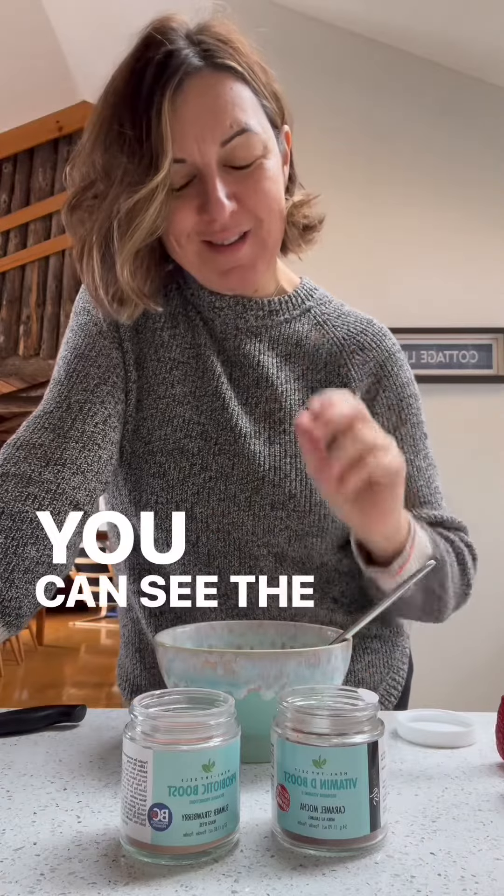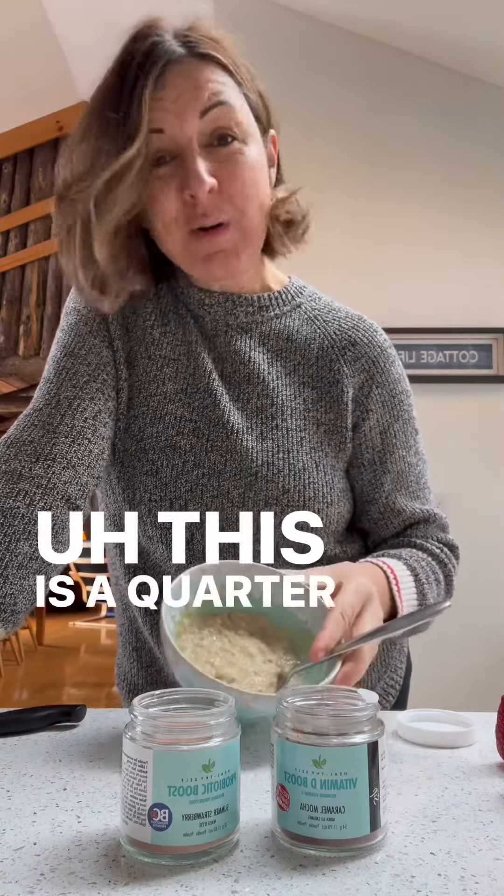Good morning, everyone. So I'm going to have some oatmeal today, some cooked oatmeal, not overnight oats. You can see the steam coming off. This is a quarter cup of oats.